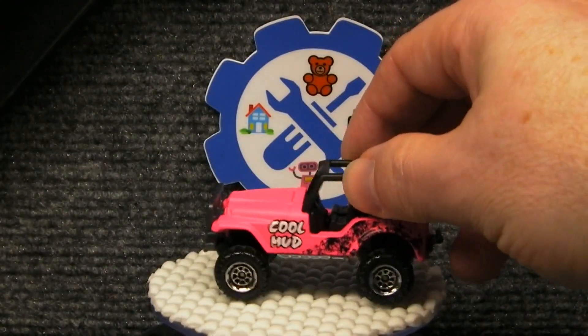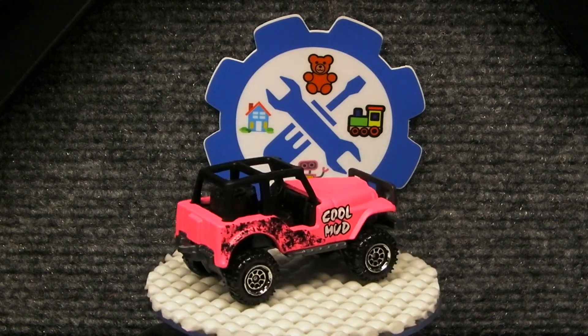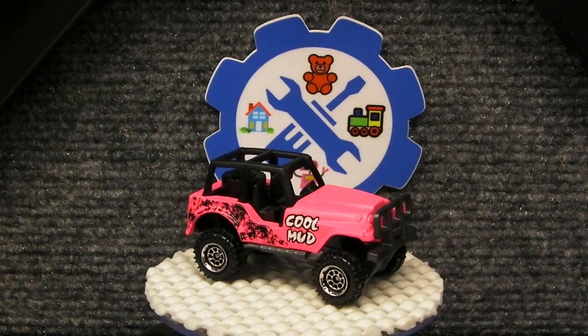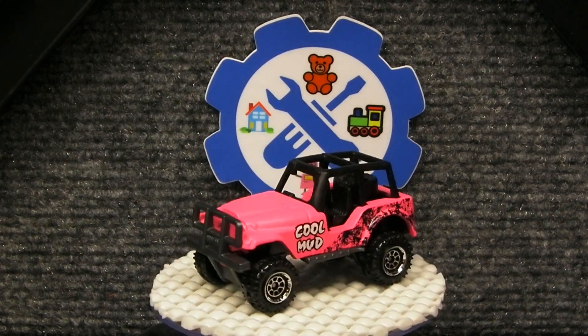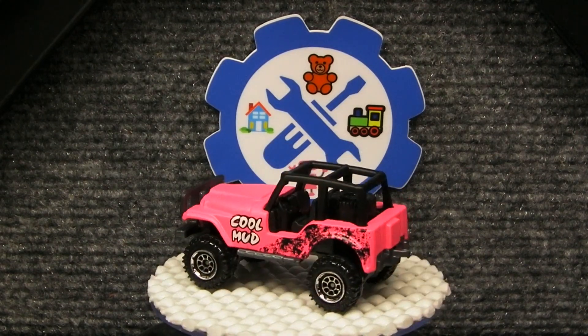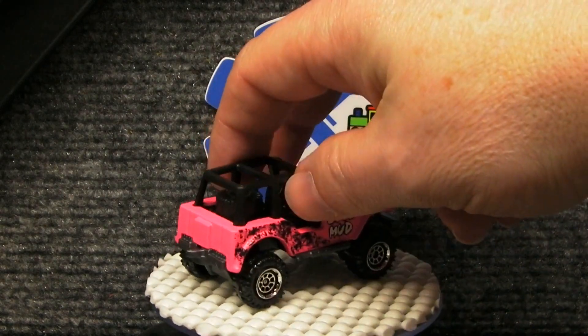I thought I'd show you some of the cars in my collection that have just crazy paint jobs on them. I'm sorry I didn't have time to go through and look up the names of all the castings, so if it doesn't have the name on the bottom, I'm not going to be able to tell you what it is. I'm sure you can look it up, or you probably just know.